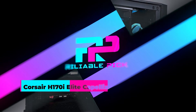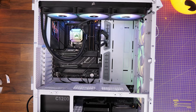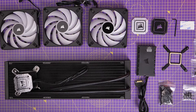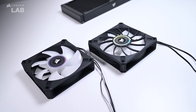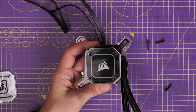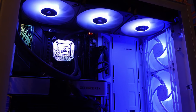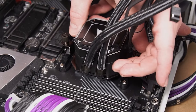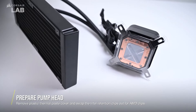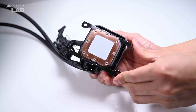Number two: Corsair H170i Elite Capellix XT. The Corsair H170i Elite Capellix XT CPU liquid cooler is a robust solution designed for high-performance cooling, ideal for users with demanding desktop setups. It features a 420-millimeter radiator paired with three 140-millimeter fans, which work together to efficiently manage heat from the latest Intel and AMD processors. The cooler is equipped with a copper cold plate that enhances thermal transfer, ensuring your CPU remains cool even under heavy load. The pump head is designed for efficiency and lined with Capellix LEDs, adding customizable lighting effects.